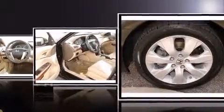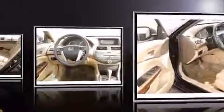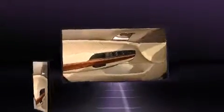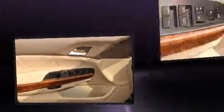Top features include front dual zone air conditioning, leather upholstery, power front seats, a trip computer, power door mirrors, heated door mirrors, and cruise control. Audio features include a CD player with MP3 capability and seven speakers enhancing the audio experience throughout the interior.